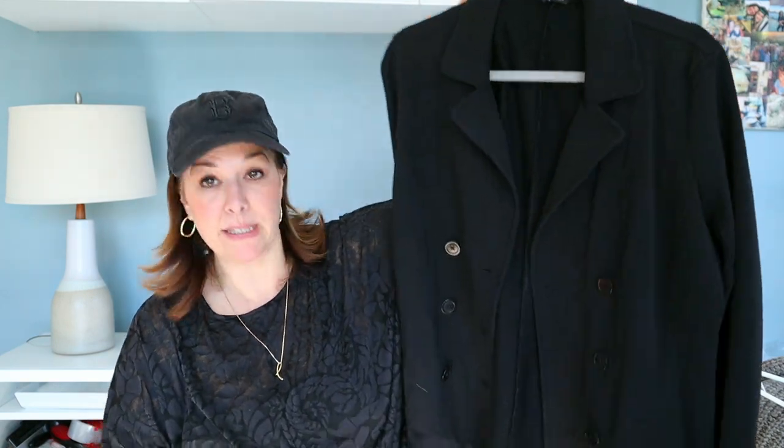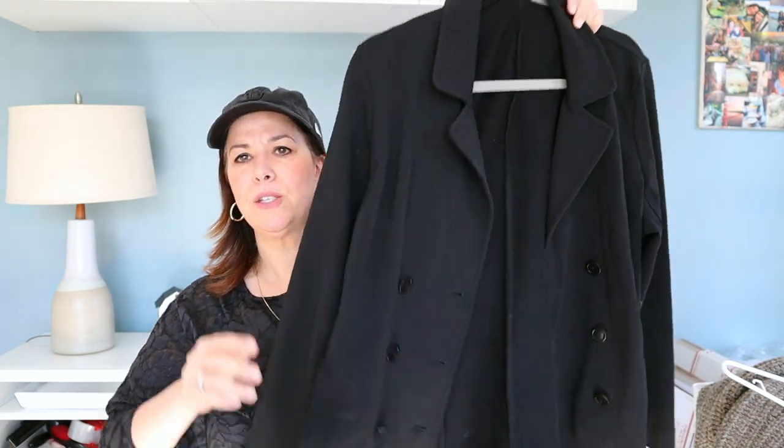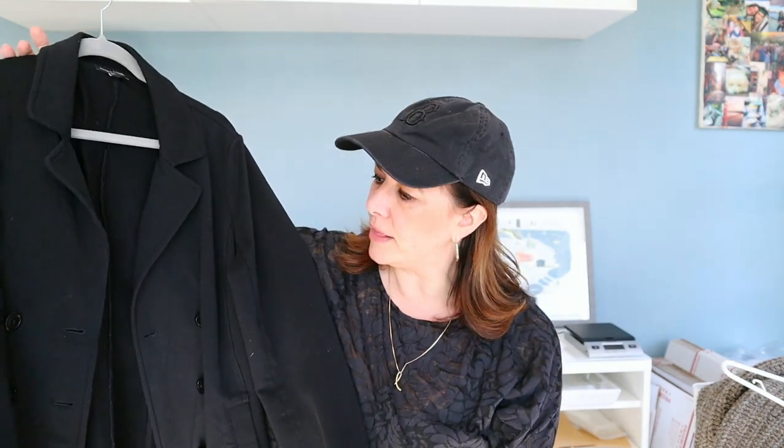This is a double-breasted Eileen Fisher knit blazer, which I think is so nice and flattering. It's a size large. I might take this one for a spin before I sell it — it's a lightweight organic cotton blend, 91% cotton and 9% spandex with partial cotton lining. You could definitely just wear it open for a more casual look. Going into spring, I think this is a perfect piece.